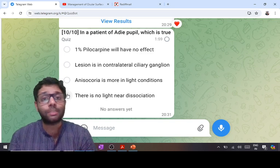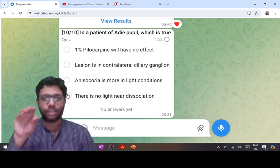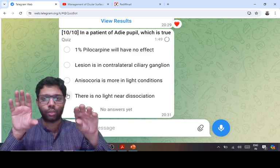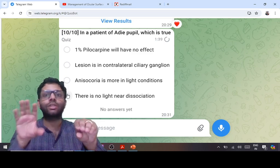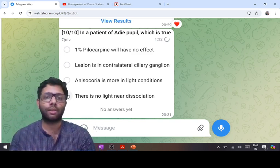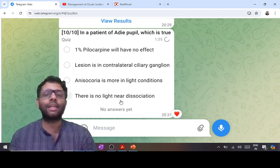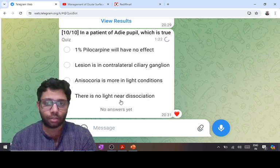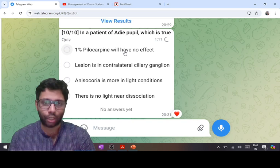Adie's pupil is a unilateral dilated pupil due to ciliary ganglion lesion (idiopathic). If the right pupil is dilated and left is normal, there is anisocoria. In dark conditions both dilate — no anisocoria. In light, the normal pupil constricts but Adie's cannot (ciliary ganglion lesion), so anisocoria is more in light. With near stimulus, both constrict because accommodation fibers are spared — this is light-near dissociation. The pupil does not constrict to light but constricts to near, and anisocoria is greater in light conditions.